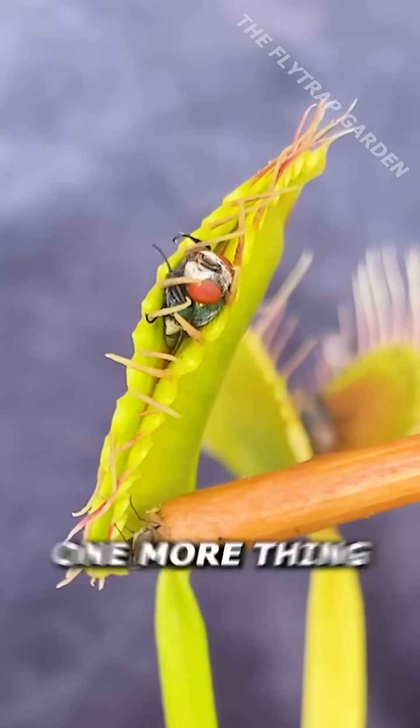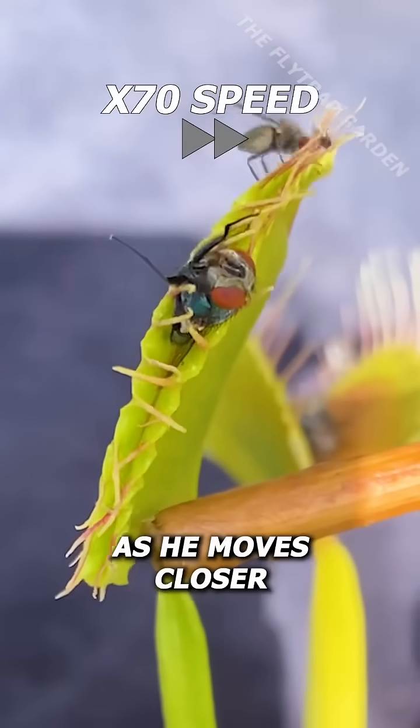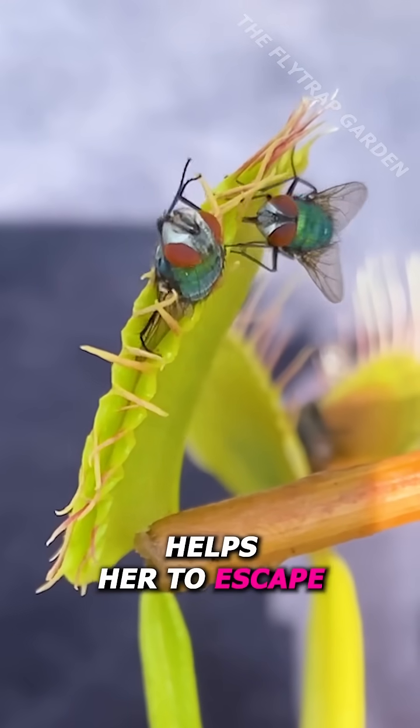Yet she still needs one more thing to escape — her boyfriend. As he moves closer, she starts wiggling her legs out of the trap, and each one she gets free helps her to escape.